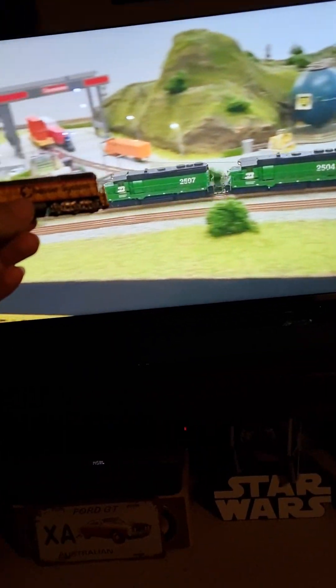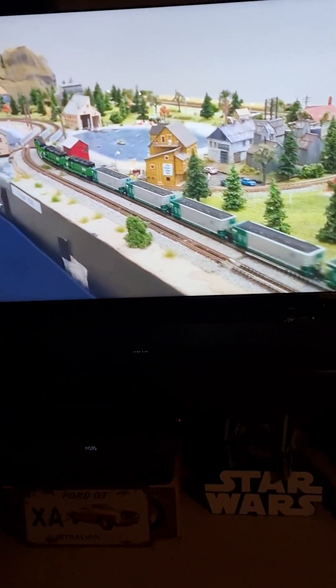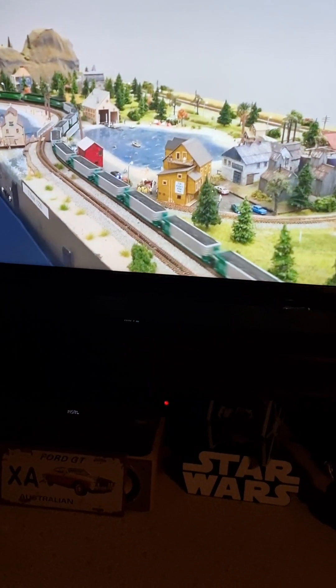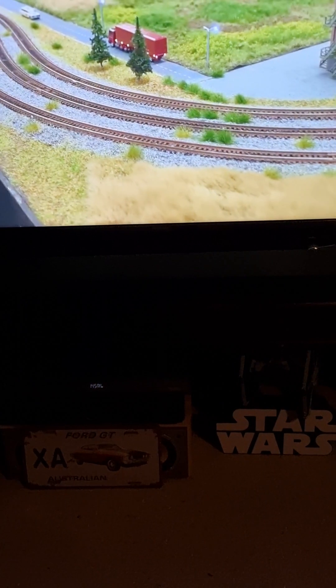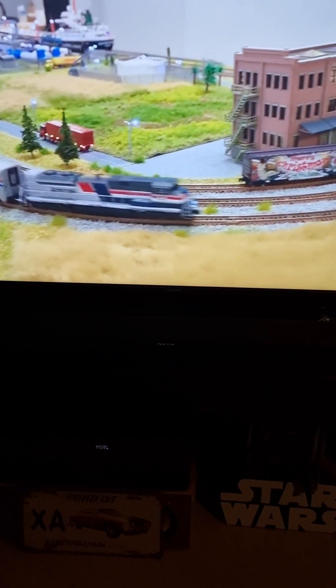Because that is N-scale. And you keep zooming in on these videos to make these videos look — it's just, you just keep distorting the truth. Why don't you show the train at the actual size instead of zooming in all the time?